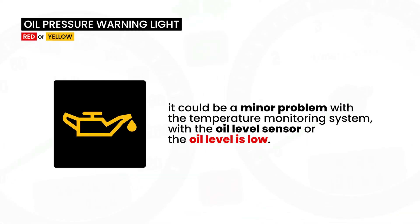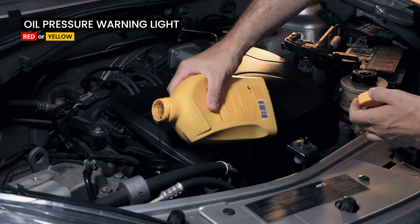If it is yellow, it could be a minor problem with the temperature monitoring system, where the oil level sensors or oil level is lower.